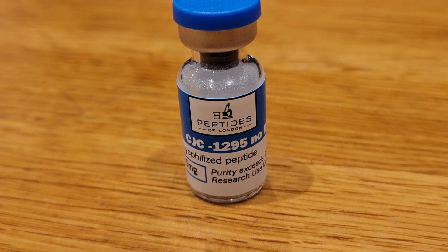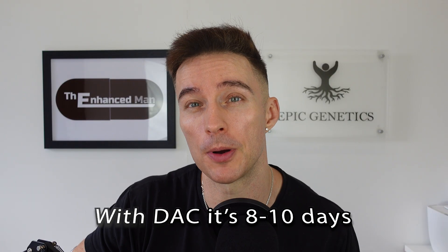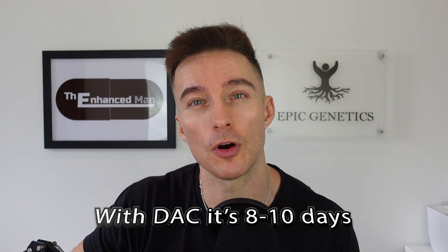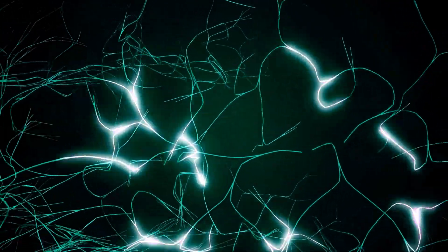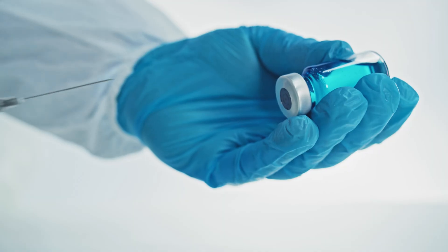CJC-1295 without DAC has a longer half-life at four to eight hours. It's a growth hormone releasing hormone receptor agonist, so what it's doing is stimulating your pituitary to release more growth hormone. It's working off your own natural pathways, unlike actually taking exogenous growth hormone.